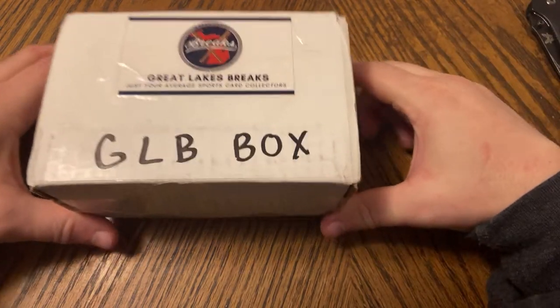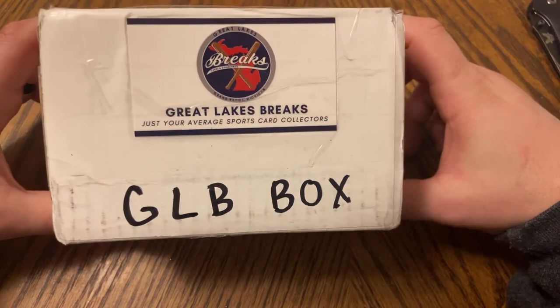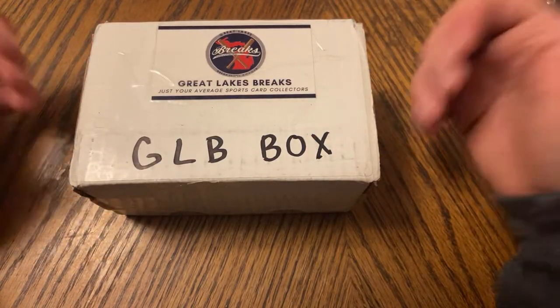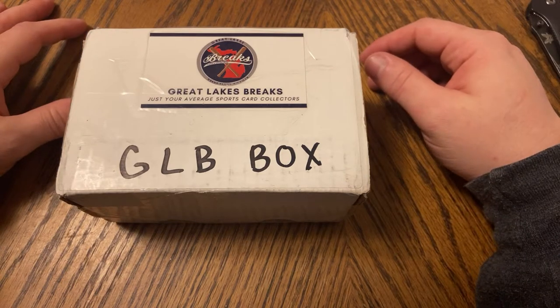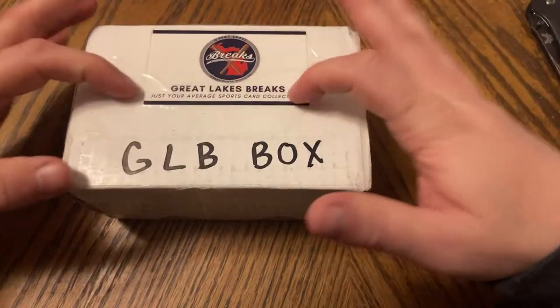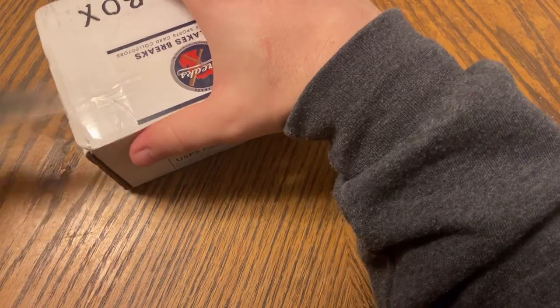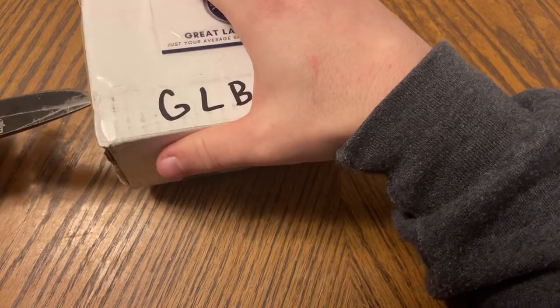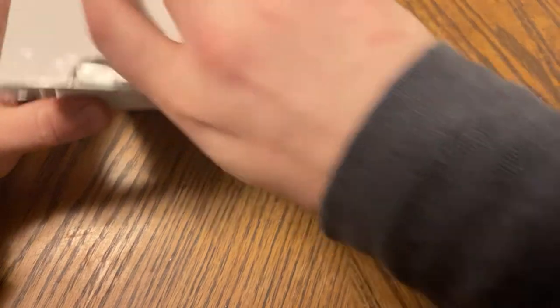What up everybody, I got a box here from Great Lakes Breaks — just your average sports card collector. This is the GLB box, Great Lakes Breaks, Jake and Matt. They're doing these boxes — they have baseball, basketball, football. I did the football so let's open this up. This thing is filled for sure, it's heavy. It was 20-something bucks plus free shipping, so I'm pretty excited.